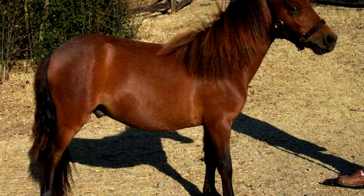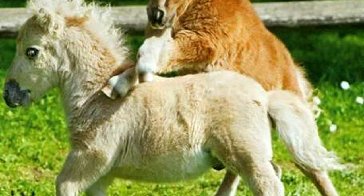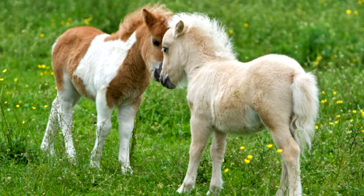Bay are a variant of bay coloring. Brown and black are the most common colors, but there are also pintos, palominos, and other spotting patterns for the Falabella.